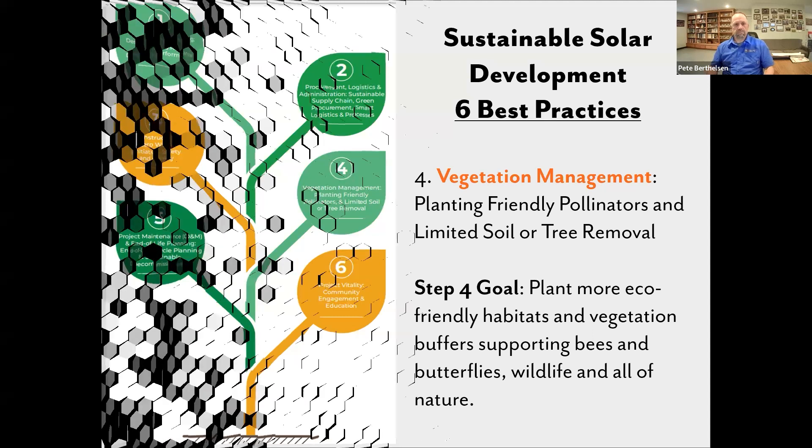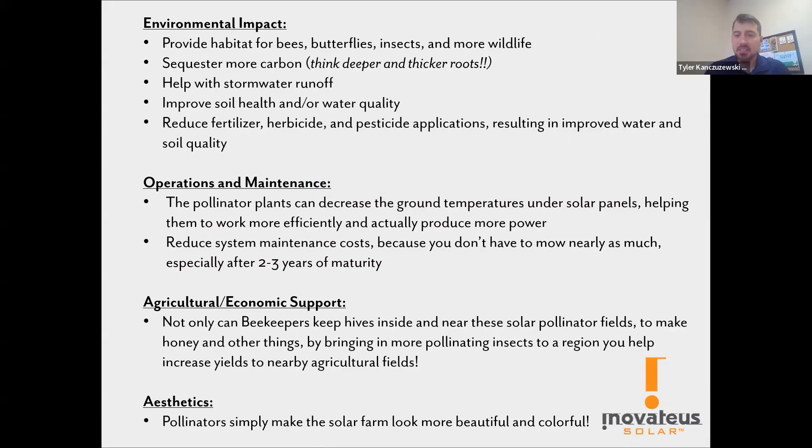Pollinator habitat has been a pretty new initiative for us and for the whole industry. It's really taken off — there's a lot of buzz about pollinator habitat, sheep grazing, and all the benefits. For Innovative, here's a quick rundown of some of the reasons why we chose to pursue pollinator habitat.